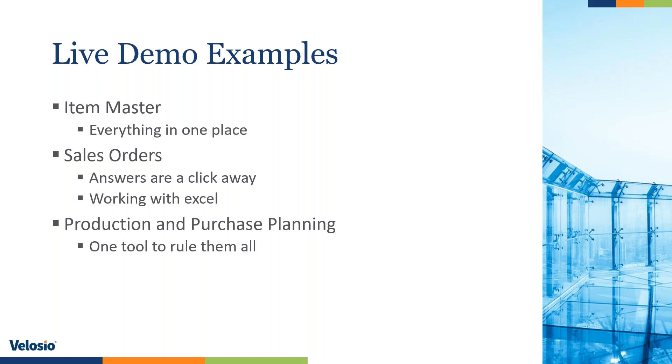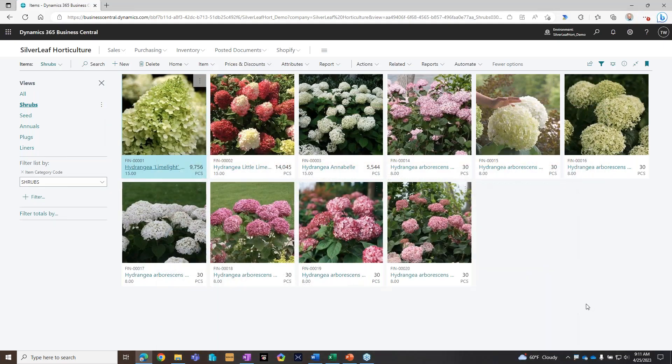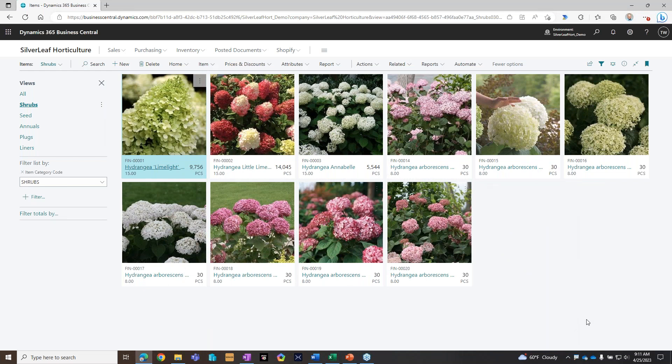We're also going to look at production and purchase planning — one tool to rule them all. There's a planning worksheet that handles planning production and purchasing all at the same time. These are three areas of the system where you can really see the advantage of having everything in one system. So this is my item list — I am a sucker for hydrangeas. Hydrangea Limelight is probably my favorite plant; I have several of these in my yard.